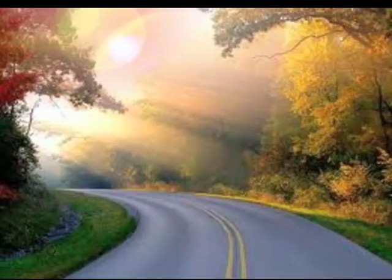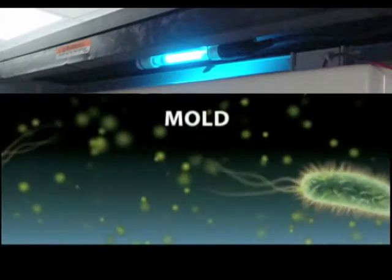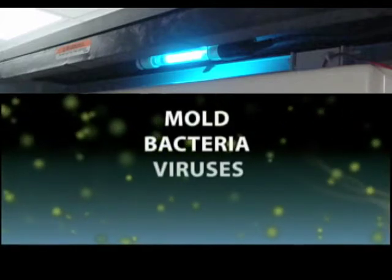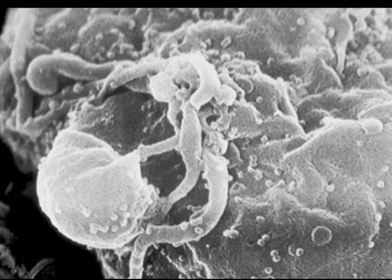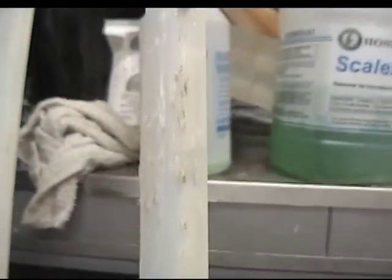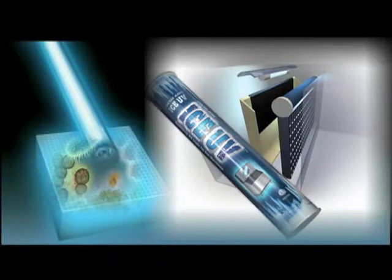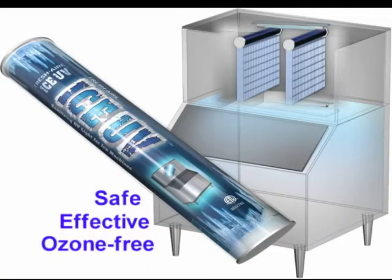UVC light is in effect a giant germicidal death ray. This power of the sun is naturally filtered out by the earth's atmosphere, so microbes have no defense against it. Prolonged direct exposure to this powerful non-ionizing radiation disrupts the unwanted organism's DNA, which inside an ice maker will inhibit slime and mold spores' ability to reproduce, effectively killing them — making the harnessed energy of Triatomic Environmental's Fresh Air Ice UV lamp the perfect killing machine.